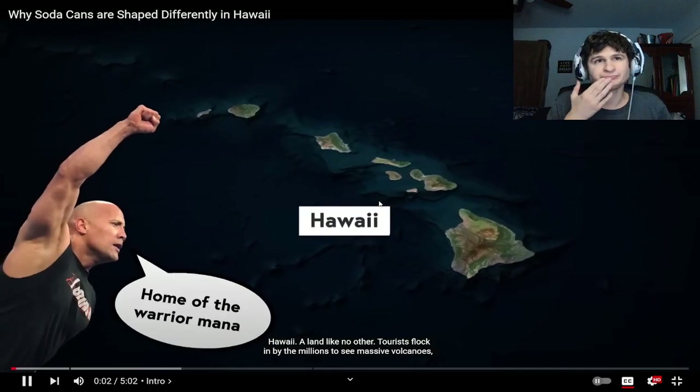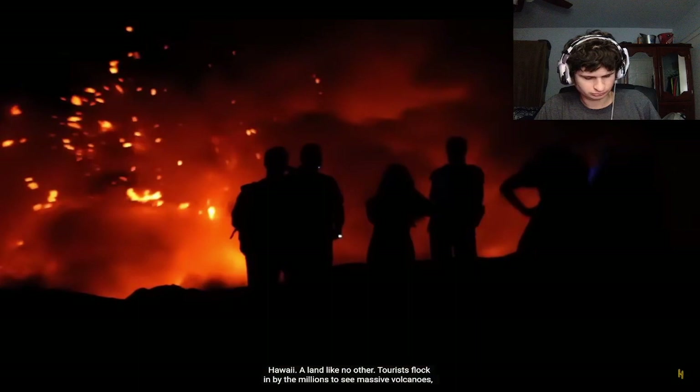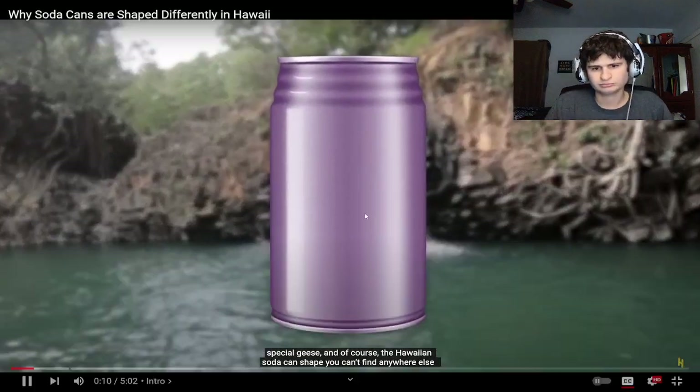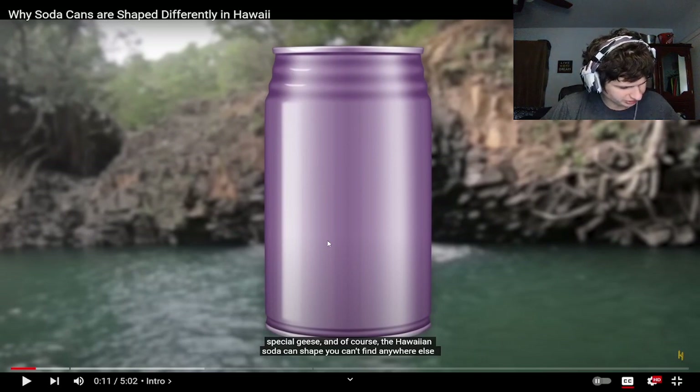Hawaii, a land like no other. Tourists walk in by the millions to see massive volcanoes, special geese, and of course the Hawaiian soda can shape you can't find anywhere else. Like, why only Hawaii? It's gonna cost a lot to manufacture, at least initially.